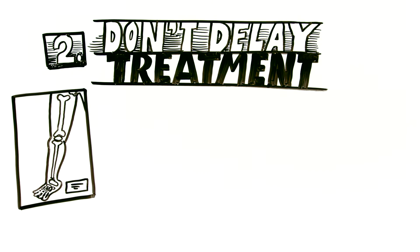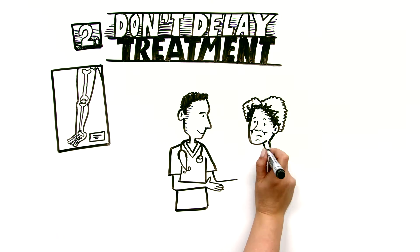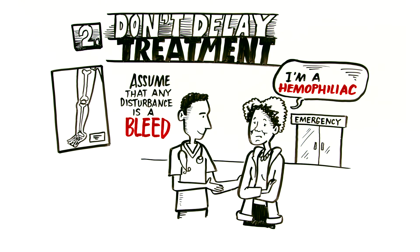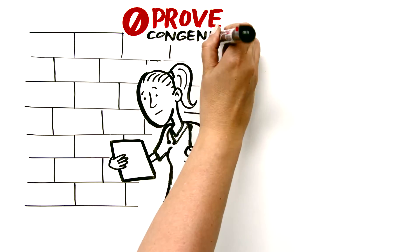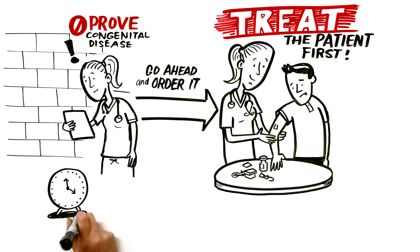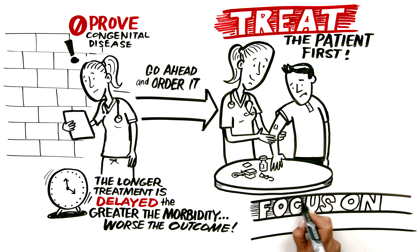The second point is don't delay treatment by doing lab work and imaging studies. While this may seem like a departure from standard emergency department routine, if a patient comes in identifying themselves as a hemophiliac, you should assume that any disturbance of function is a bleed unless proven otherwise, and you should treat them with factor replacement therapy as quickly as possible. You don't have to prove that they have their congenital disease by waiting for a PTT result. If you think an imaging study is indicated, go ahead and order it, but treat the patient first, then do your tests. The longer treatment is delayed, the greater the morbidity and the worse the outcome. So focus on treatment, not investigation.